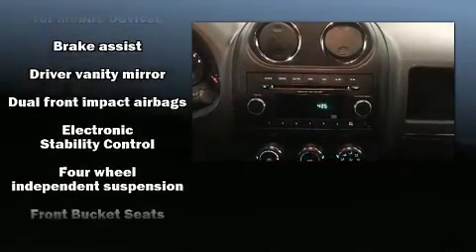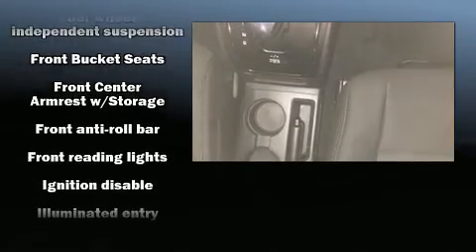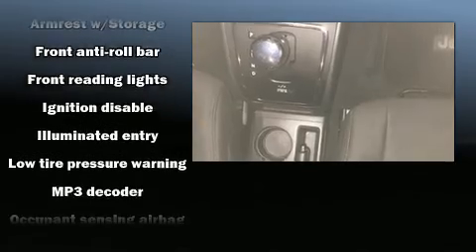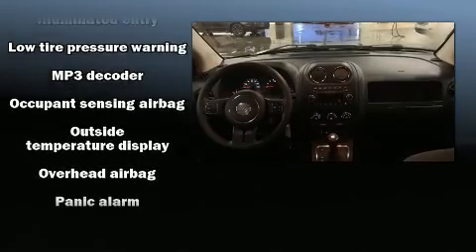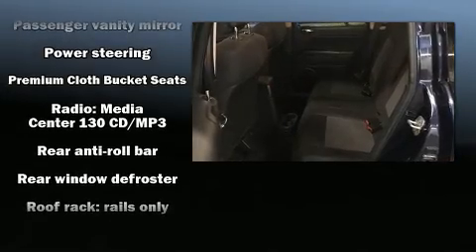Jeep ensures the safety and security of its passengers with equipment such as dual front impact airbags with occupant sensing airbag, head curtain airbags, traction control, brake assist, anti-whiplash front head restraint, ignition disabling, and four-wheel disc brakes with ABS.